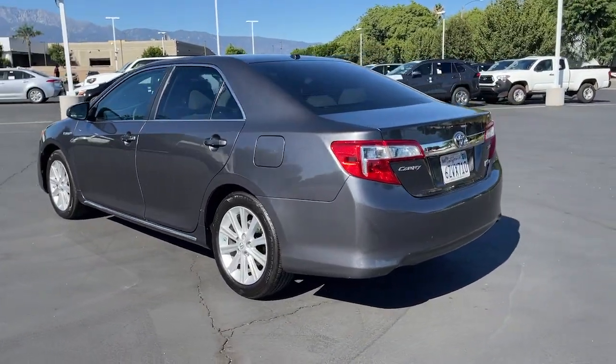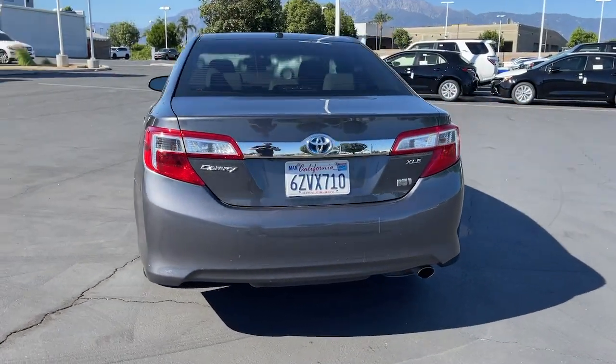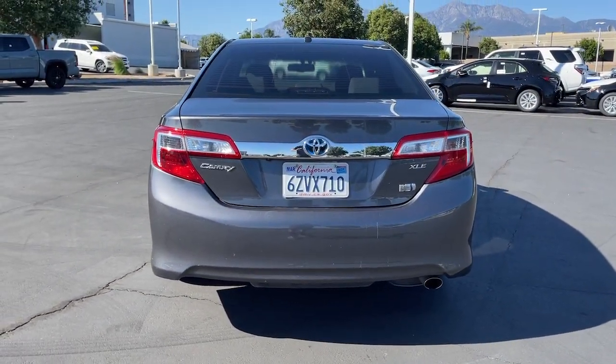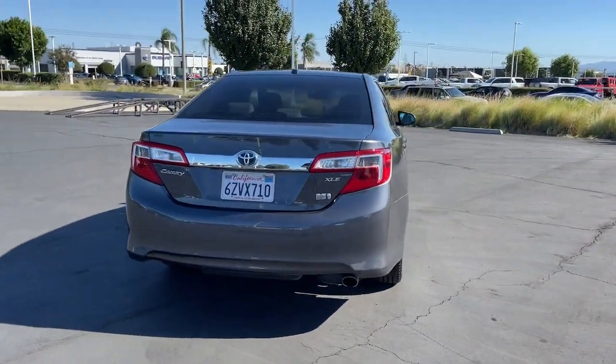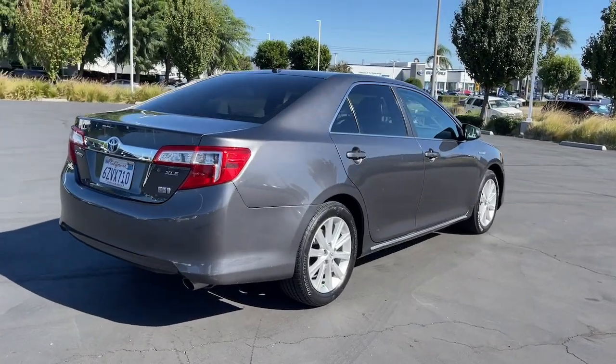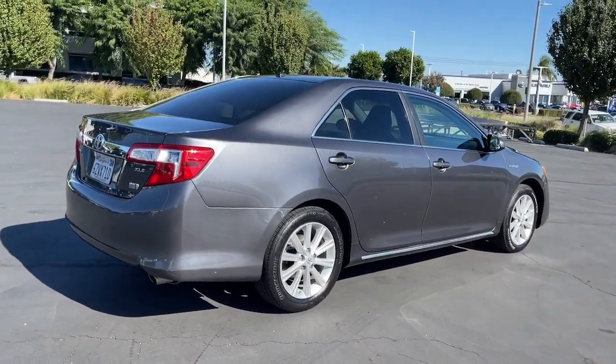It's the family sedan that packs advanced safety features, the latest infotainment tech, premium interior comfort, and powerful performance into an elegant package. It delivers all of this, plus hybrid efficiency. These are just some of the great options this vehicle comes with.